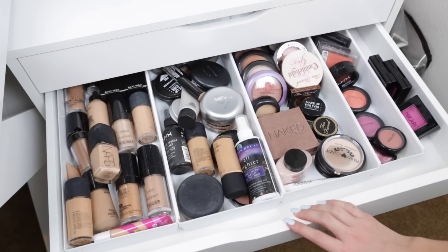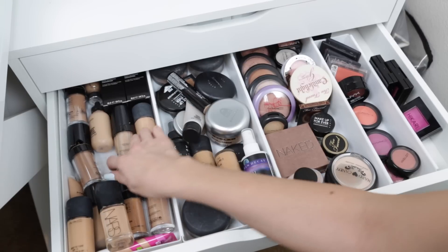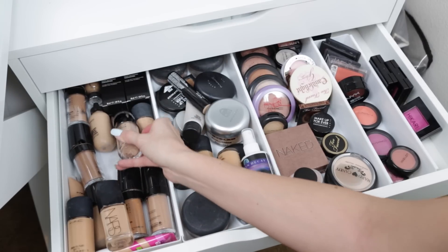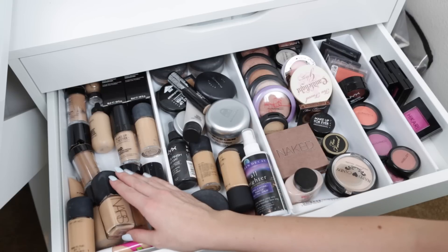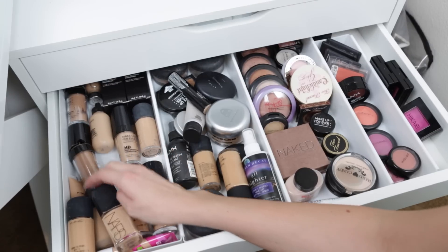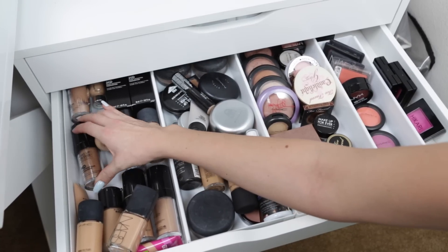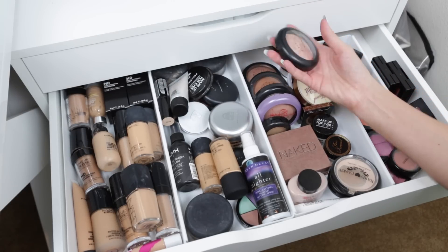In this next drawer I have all my complexion stuff that I don't use every day. There's a ton of Studio Fix Fluid and a lot of Makeup Forever HD Foundation, which is what I used when I had oily skin. I got rid of oily skin by taking spironolactone from my dermatologist for hormonal breakouts — it also made my skin not oily. This foundation works really well if you have oily skin or live somewhere hot and humid. Over here I have all my MAC highlighters from when I used to use MAC hardcore.